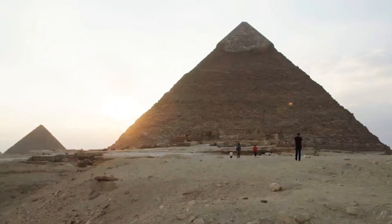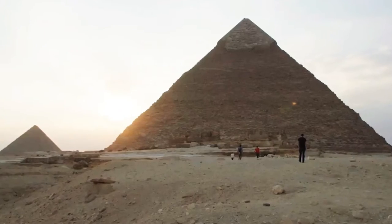So it'll be interesting to see what uncovers from this and if it does turn into anything big. They are 4,500 years old.